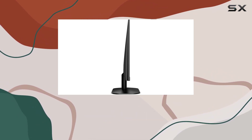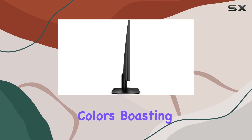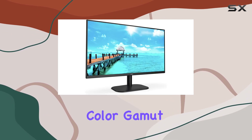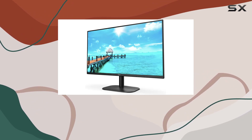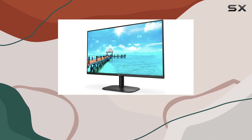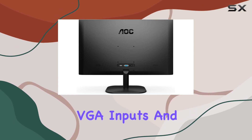When it comes to visuals, this monitor doesn't disappoint. The IPS panel ensures wide viewing angles and vibrant colors, boasting over 100% sRGB color gamut coverage. Whether you're working or gaming, the vivid imagery is truly a standout feature.